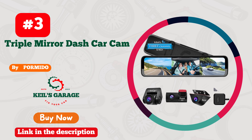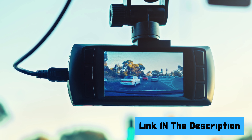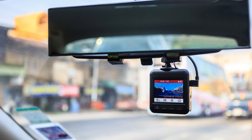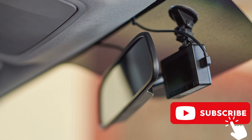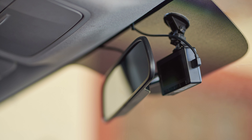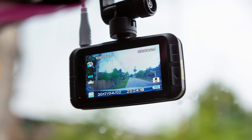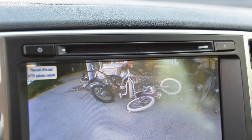Number 3: Pormido Dash Cam — a game changer for any vehicle with a mirror. This sleek device isn't just a dash cam, it's a guardian angel for your journeys. Seamlessly blending with your mirror, its discreet design packs a powerful 1080p punch, capturing every detail with precision. Day or night, rain or shine, Pormido delivers crystal clear footage. With its easy setup and smart features like loop recording and G-sensor technology, your safety is in good hands. Elevate your driving experience with the Pormido Dash Cam, where style meets security in a seamless reflection.